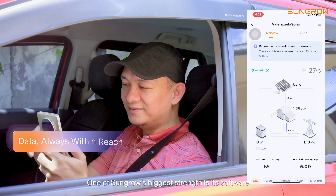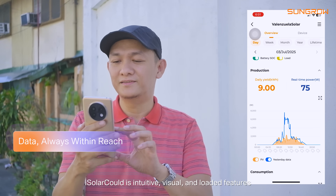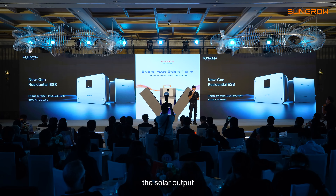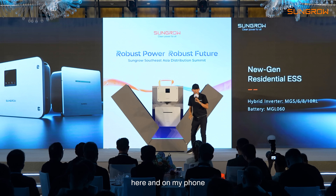One of SunGrow's biggest strengths is its software. iSolar Cloud is intuitive, visual, and loaded with features. You can track generation in real time — the solar output, the battery capacity, and every other key metric. They appear clearly on both the inverter screen here and on my phone.